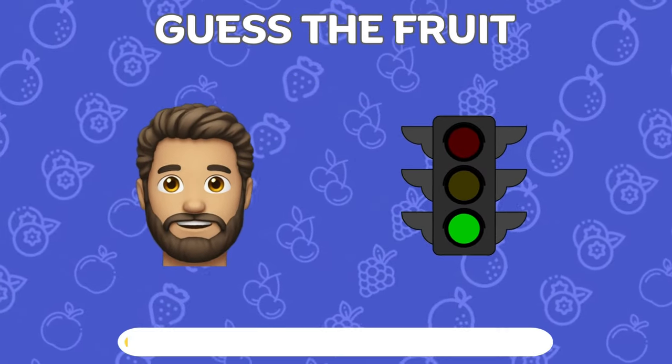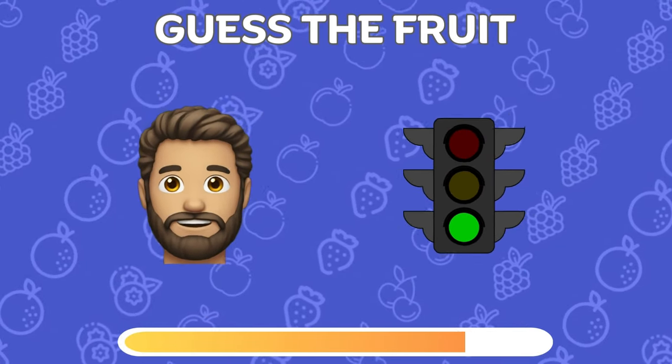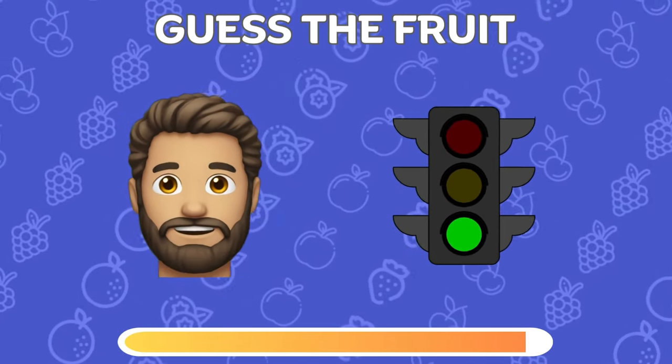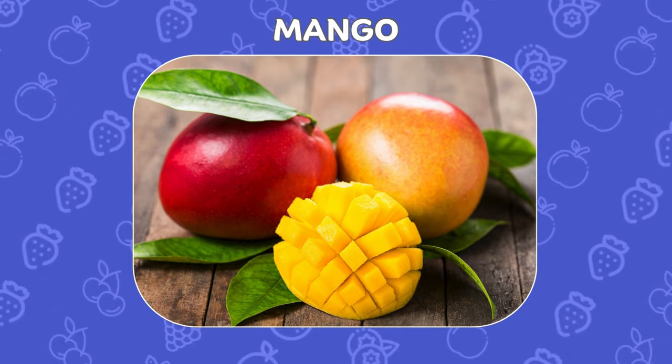Can you deduce the fruit from these two emojis? Good job! The fruit is mango!